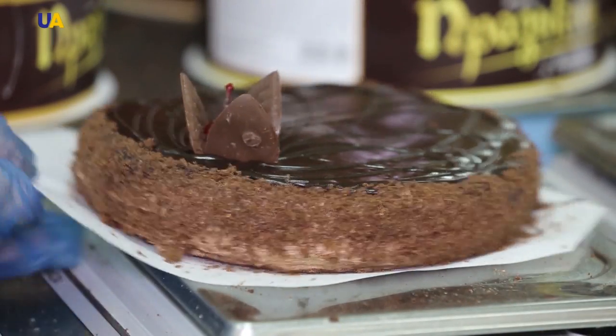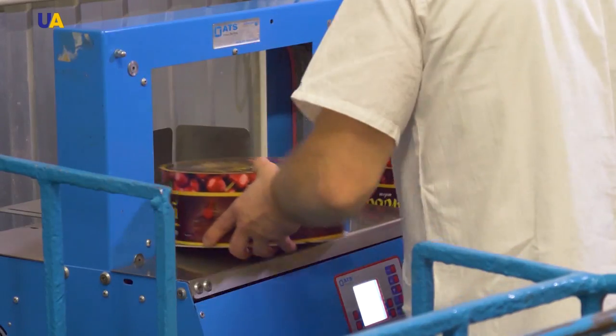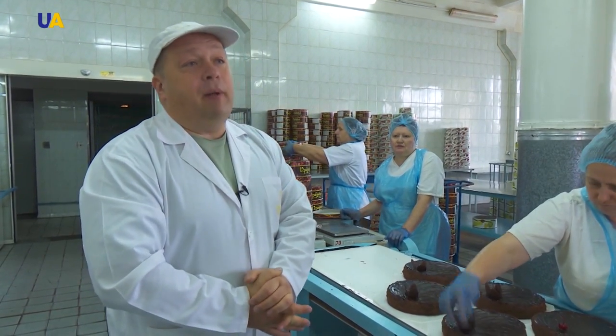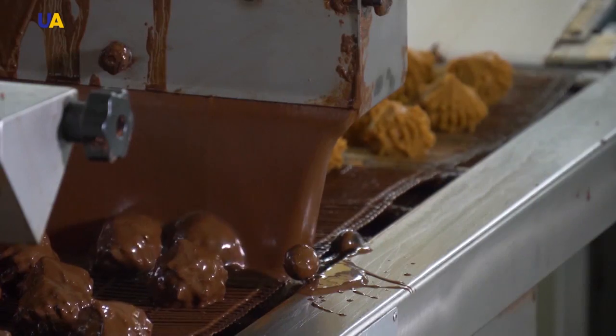When the cake is ready, it is weighed, packaged in special boxes, and prepared for delivery to the consumer. Each stage of the production process is controlled. For this reason, we try to provide our customers with the highest quality and the most genuine and freshest product. This is the process of producing sweets in Ukraine — sweets that are popular both in Ukraine and abroad.